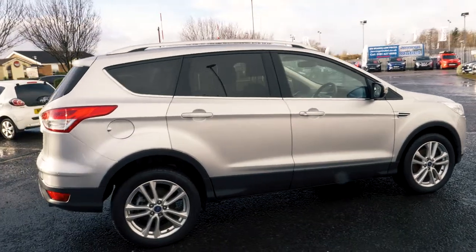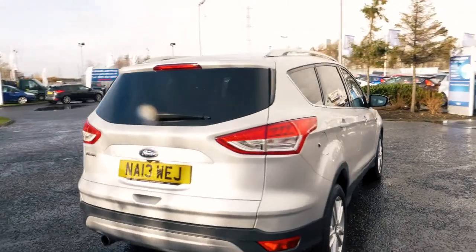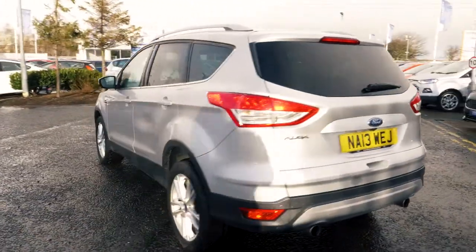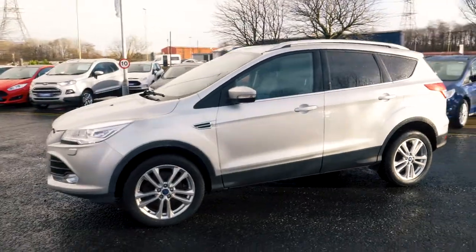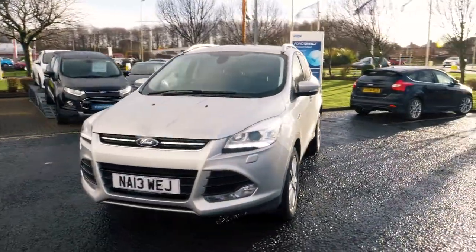Welcome to Jennings. Today we're going to be looking at the Ford Cougar 2.0L TDCi 163TX 5-door SUV. This vehicle was first registered in May 2013 and has done just over 40,725 miles. It's a 2.0L diesel engine with automatic transmission.